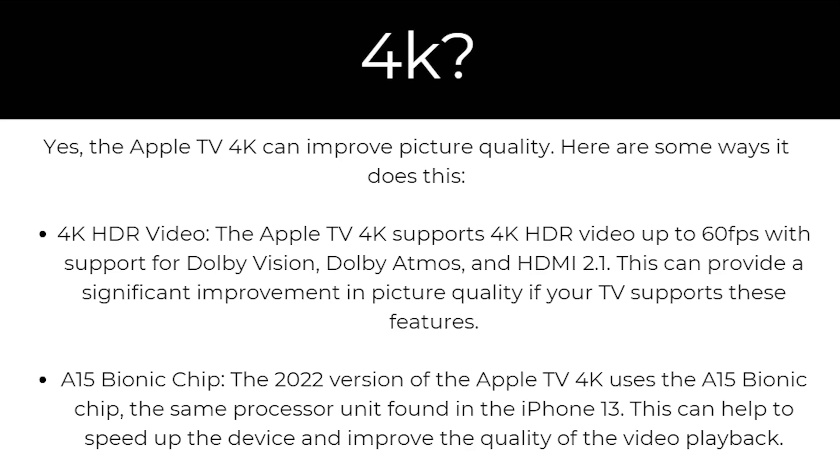Starting with 4K HDR video: Apple TV 4K supports 4K HDR video up to 60fps with support for Dolby Vision, Dolby Atmos, and HDMI 2.1. This can provide a significant improvement in picture quality if your TV supports these features.